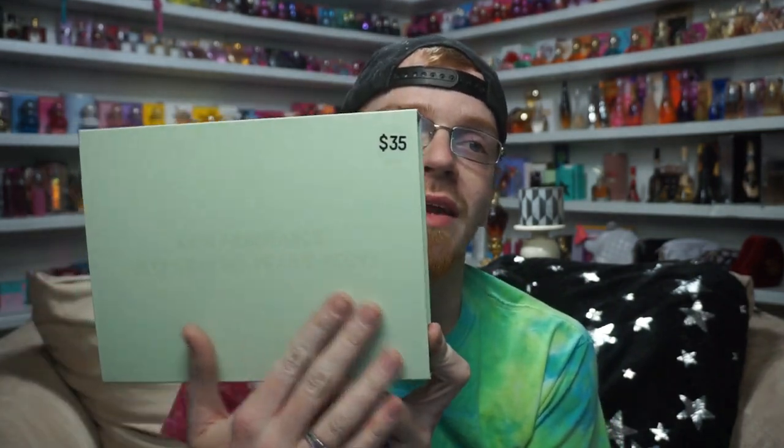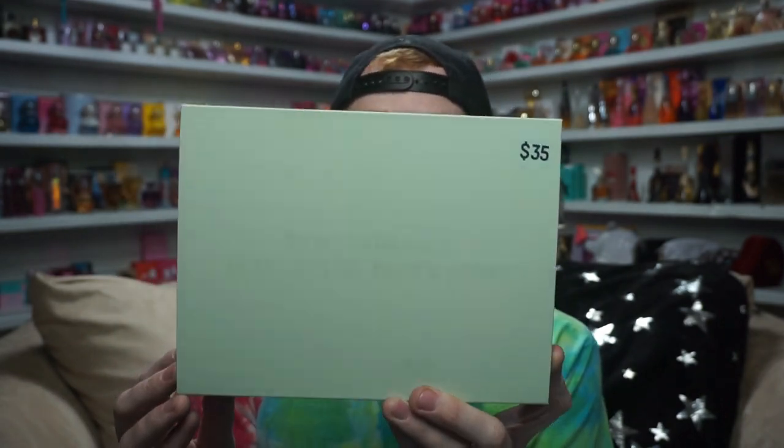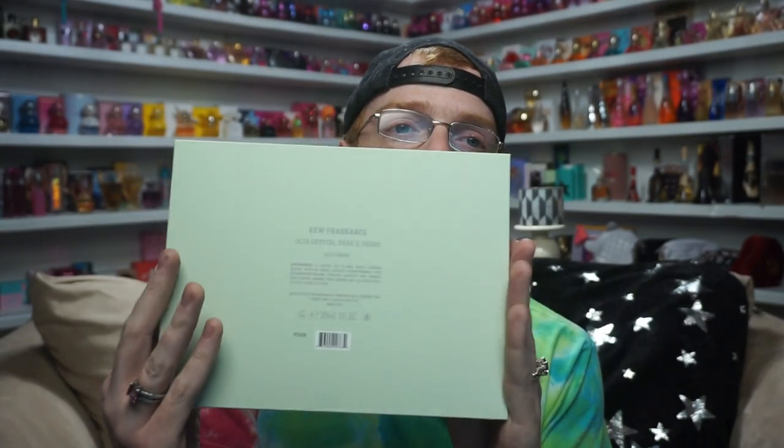One is Crystal Pear and Peony, and the other one is Crystal Violet Musk. We'll start with Crystal Pear and Peony. This was an Ulta exclusive, and it came out at the end of 2019, around the holiday season. This is 30 mils and it was $35.